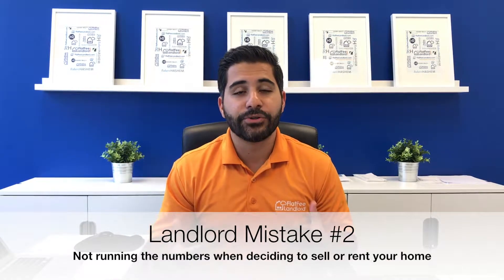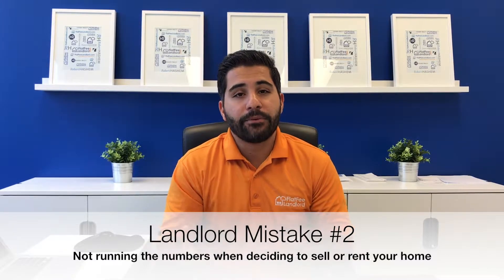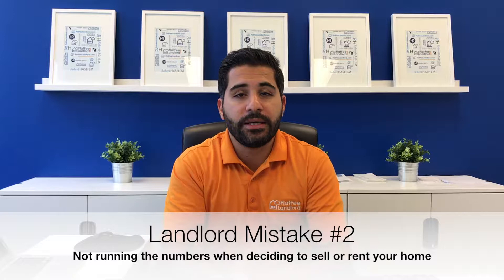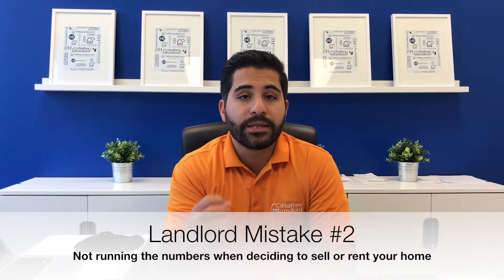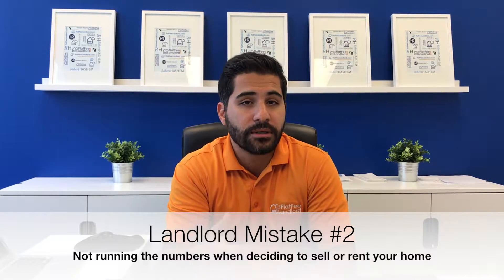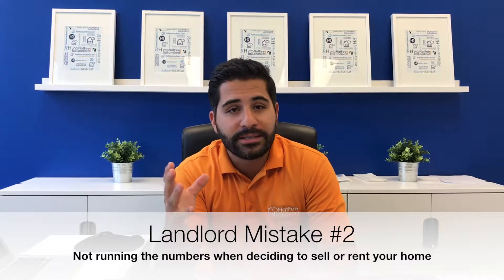The second mistake: a lot of people that reach out to us to manage their property never purchased it as a true investment property. They bought that home to live in it, and then something happened — a job transfer or whatever — where they had to move out. Now they're in a situation where they have to leave the property and decide what to do with it: rent it out or sell it.